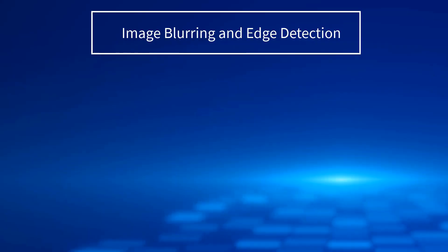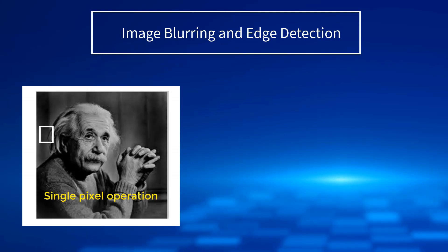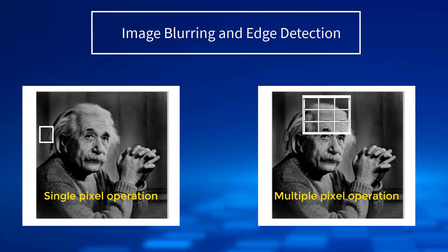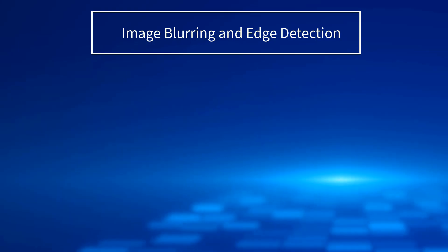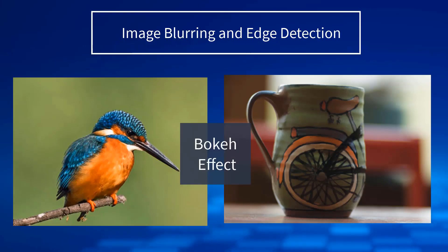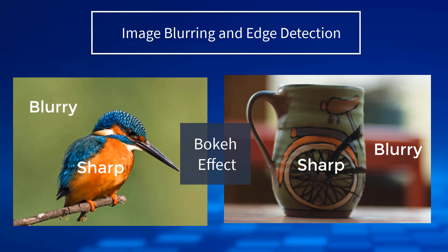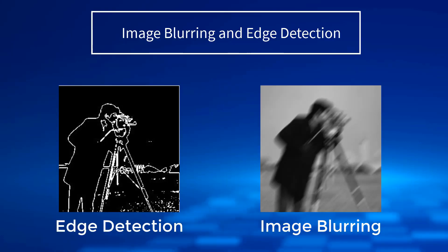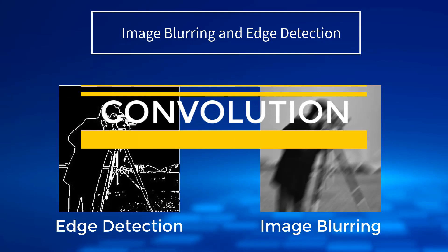The example we just discussed involves single-pixel operations. Let's look into a slightly more complicated operation of image processing, which involves a group of pixels. We all have recorded or clicked a picture in bokeh mode, in which the foreground appears sharp and the background is blurred, creating a very pleasing viewing experience. This effect can be recreated using edge detection and image blurring, which are implemented with the help of the most important phenomenon in image processing — convolution. We will discuss convolution in detail in our upcoming videos.